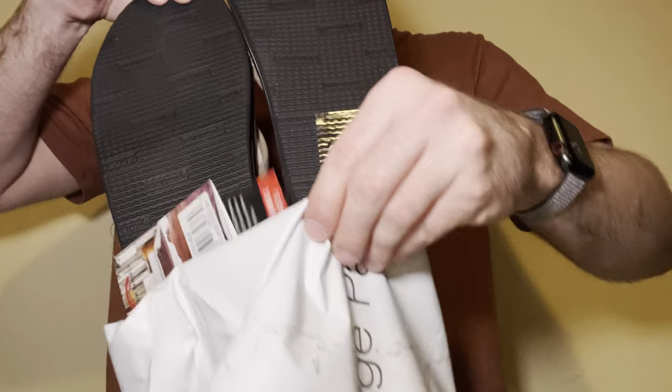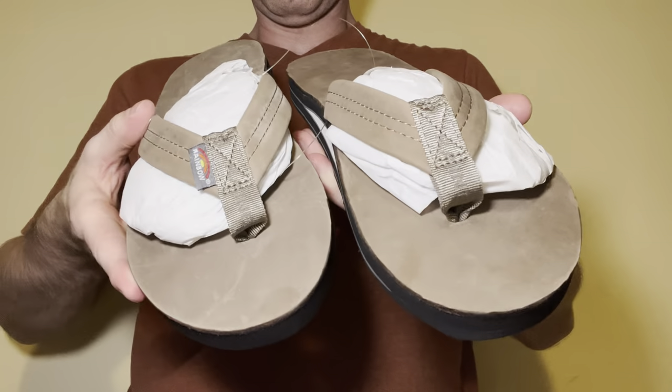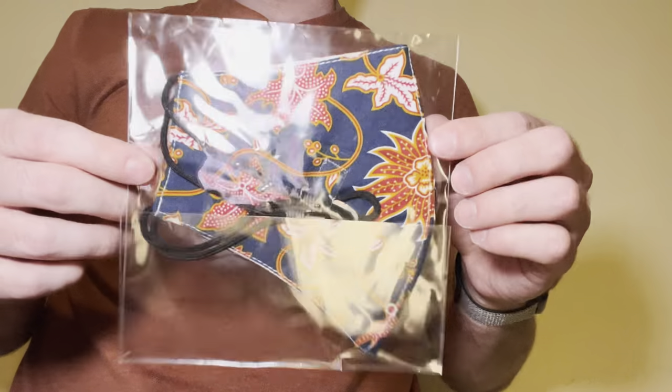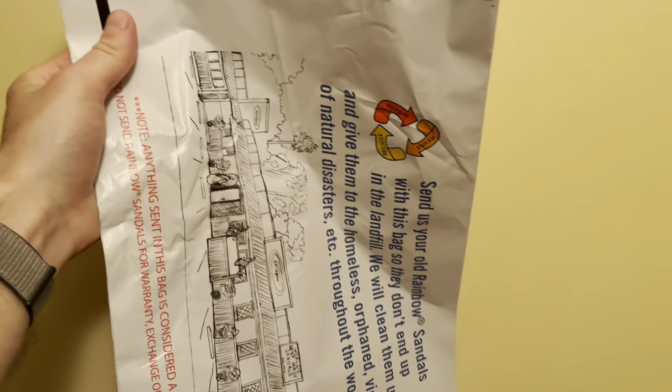Now I ordered these straight from Rainbow. I've actually purchased Rainbow several times in various stores, but this is the first time ordering from them. You get a nice baggie, you get a free face mask with your order, and it's random.